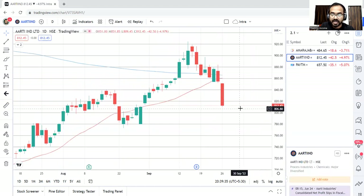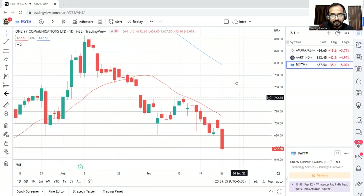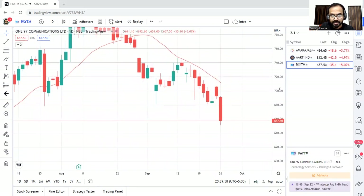The next stock is Aarti Industries. Again, a very good short setup — we have our sell setup here. As we can see, the price is ready for the down move. Below the low, we can short. The target can be around 780 levels, and the stop loss can be around 8 to 10 points. The exact levels I'll be sharing on the Telegram channel — link is in the description, you can join it.